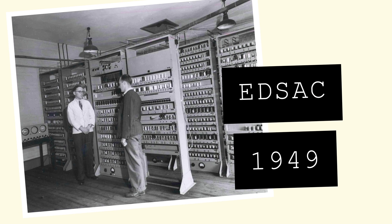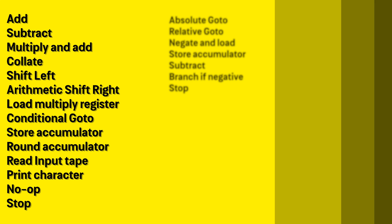During development of the Baby, another computer called the EDSAC was being developed at the University of Cambridge. The EDSAC hardware was not as technologically advanced as the Baby, featuring only serial memory, but nonetheless correctly implemented the von Neumann architecture and had a far more advanced instruction set. Featuring 14 instructions compared to the Baby's 7, it allowed for easier software development, particularly later in its life.